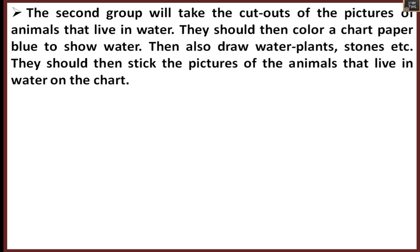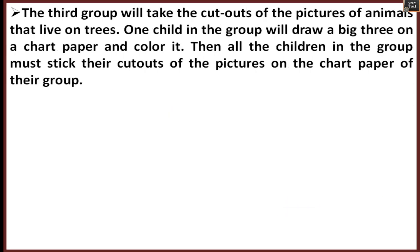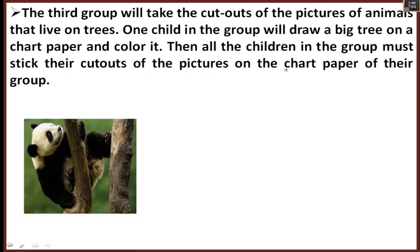The second group takes the animals that live in water. Color the chart paper blue to show water, draw water plants and stones, and stick the pictures of water animals — like crocodile, tortoise, or turtle. The third group takes animals that live on trees. One child draws a big tree on chart paper and colors it.